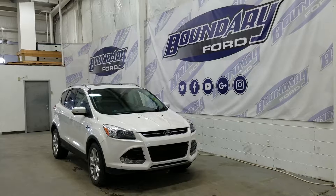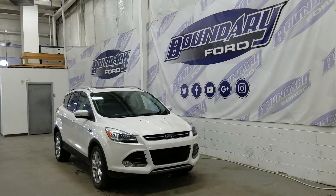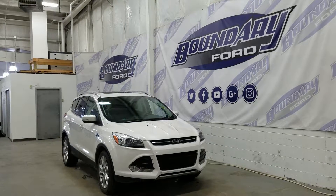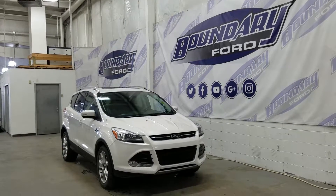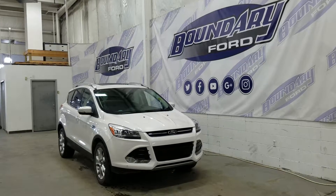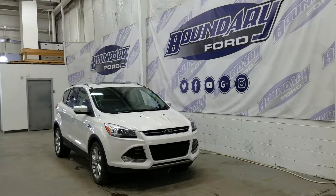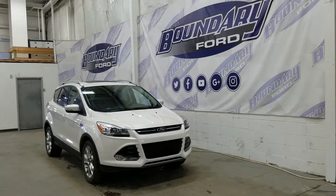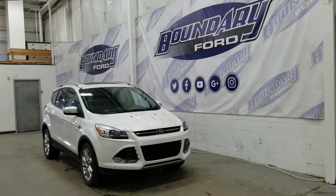The Escape is ready to check off everything on your wish list, including a chrome accent grille, gloss black piano front accents on the lower grille, signature LED lighting, halogen fog lamps, front and rear park sensors, a polished alloy wheel, body colored mirror caps and door handles, a set of roof rack rails, and an overhead panoramic moonroof.